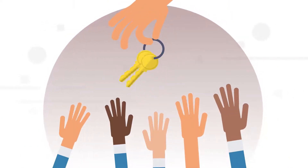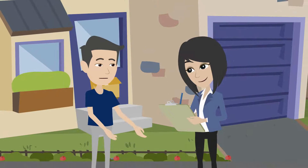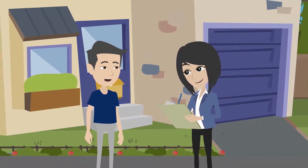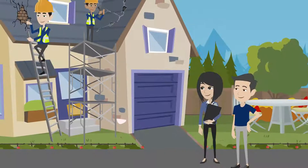Here's how it works. Step one: you and your agent will work together to decide which services can increase your home's value the most, and set an estimated budget for the work.